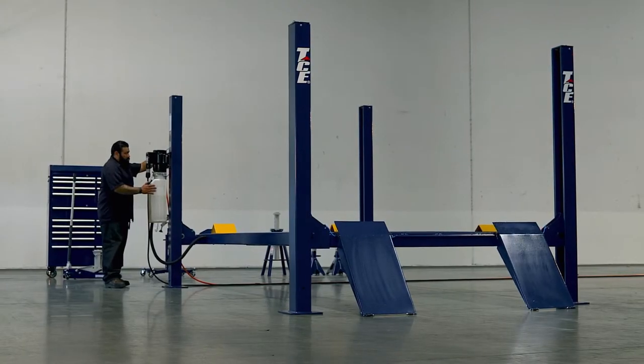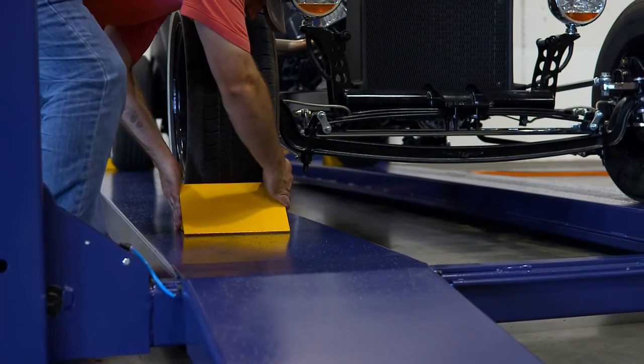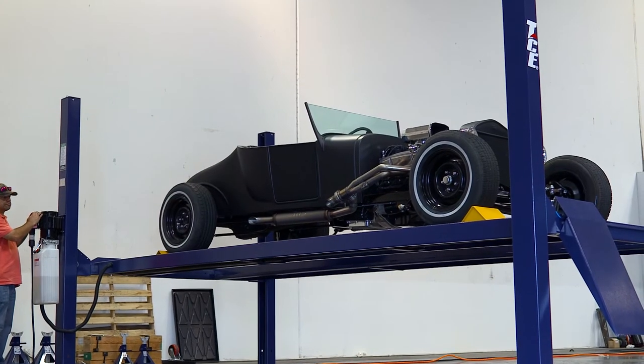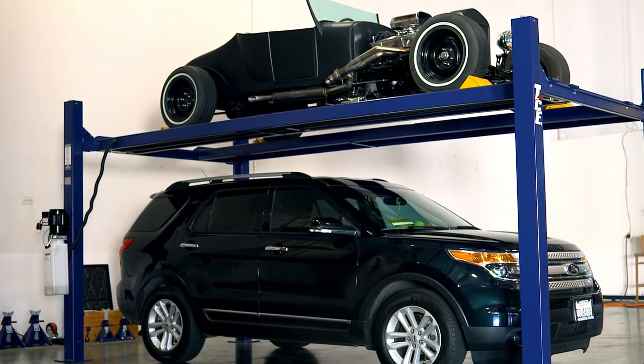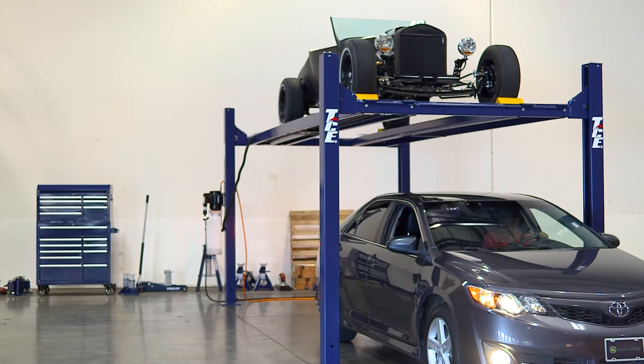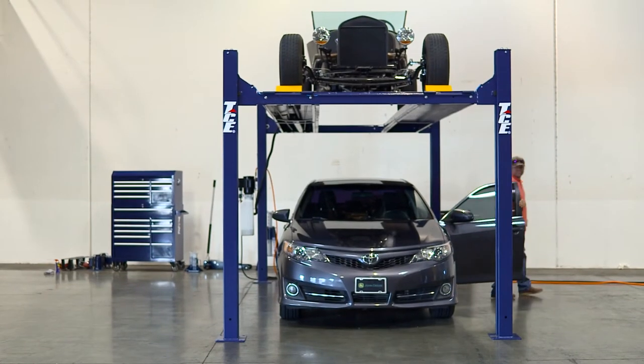The shorter T7000 4N is perfect for hot rods, with 13 locking positions and 69 inches of clearance under the runways, while the 4NT taller version is great for SUVs and provides 18 locking positions with 82.5 inches of clearance under the runways.